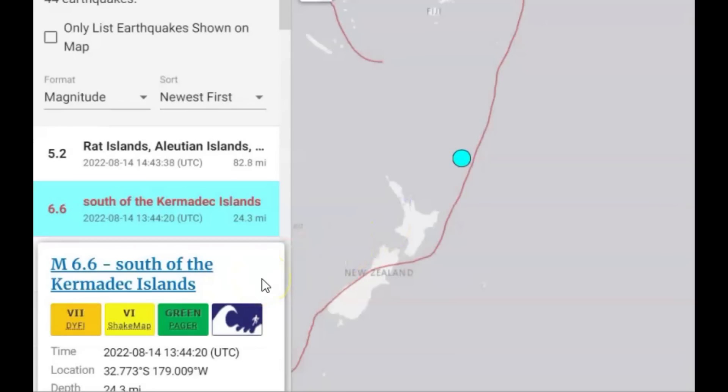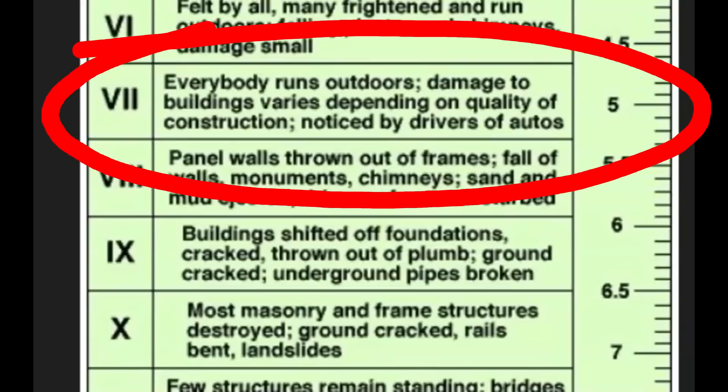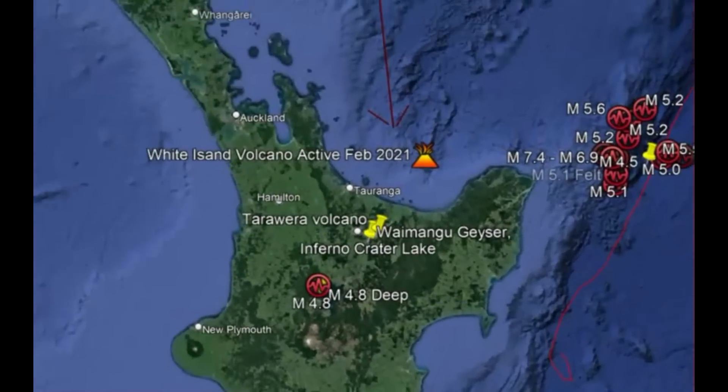USGS originally gave it as a magnitude 6.4. It's now been upgraded to a 6.6, intensity level of 7. Luckily it was not close to any islands. But if it was, everyone would have run outdoors. Damage to buildings would have depended on the quality of construction and it would definitely have been noticed by drivers of automobiles.